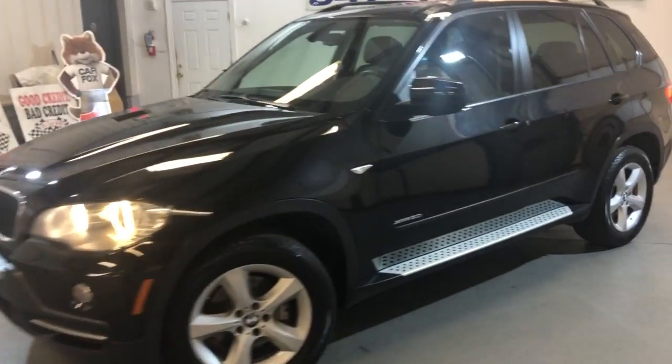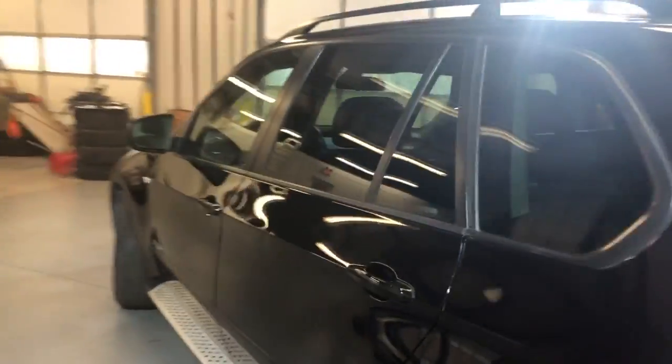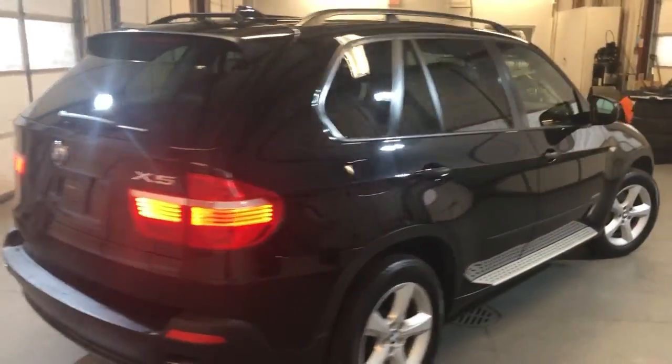2010 BMW X5, all-wheel drive, V6 3-liter engine — a beautiful looking SUV. It's got a clean Carfax report, no accidents, and two previous owners.